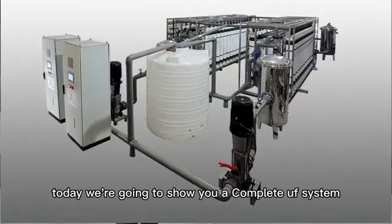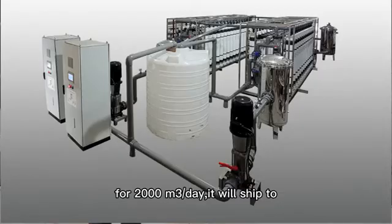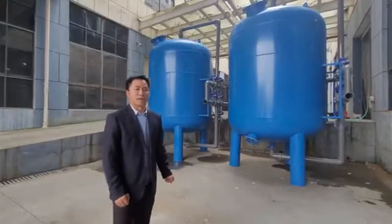Today we're going to show you a packaging UF system for 2,000 cubic meters per day shipping to Indonesia.